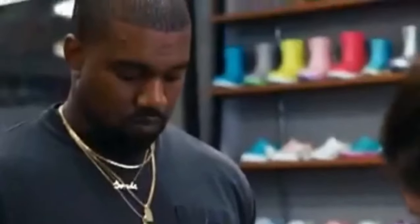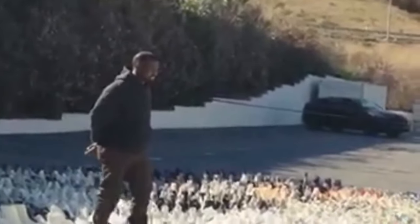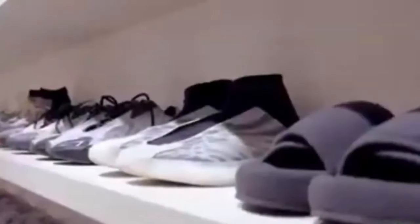From Shaq's size 22 sneakers to Dennis Rodman's colorful kicks, these shoes are sure to turn heads and leave you scratching yours. So lace up your own sneakers and get ready for a journey into the bizarre world of NBA footwear.